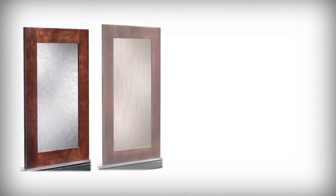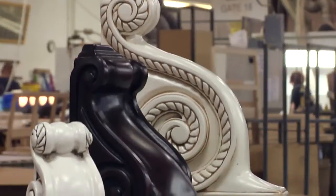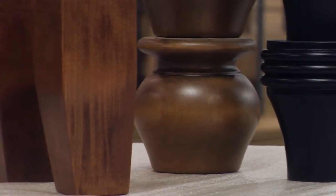You can choose from more than just clear glass. Choose from hundreds of decorative accents, onlays, posts, corbels, valances, furniture feet, and more.